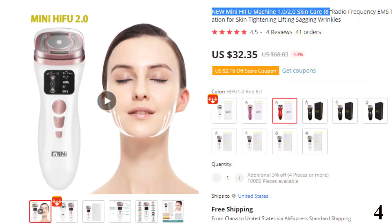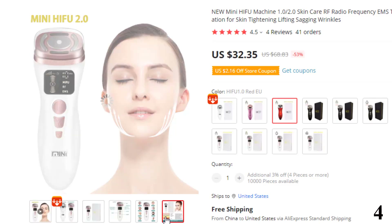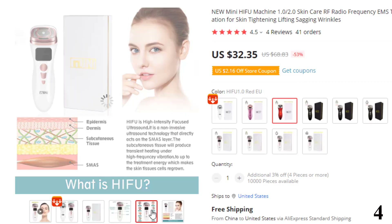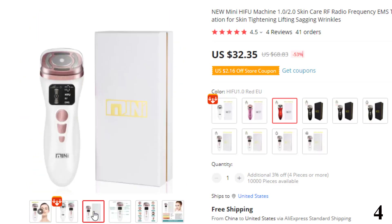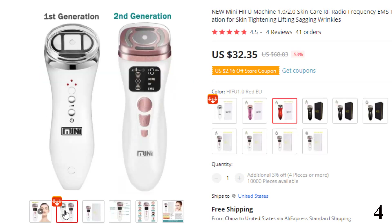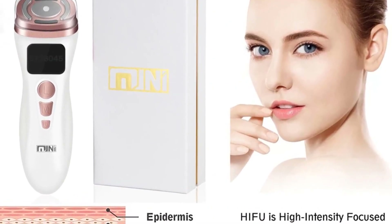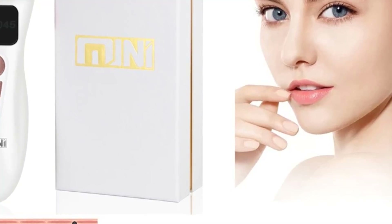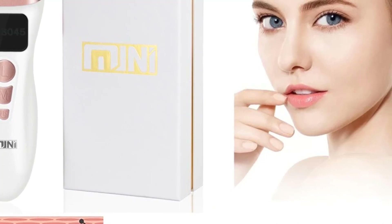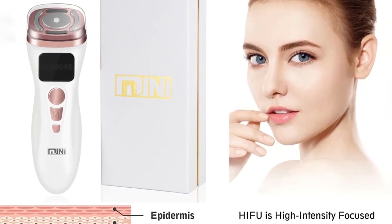Number 4: New Mini HIFU Machine Skin Care RF. This HIFU machine is here with the 53% price off. Now you can get it at around $32. Features: brand name DRFREYA, power source electric, material acrylic, working principle LED, RF, EMS, warm infrared, skin rejuvenation, skin tightening. HIFU machine can penetrate to the dermis and fascia layer, suitable for face, forehead, corners of eyes, chin, neck and so on. Mini HIFU 2.0 machine can promote the regeneration of collagen to prevent skin sagging, thin the face, restore skin elasticity, and let you regain youthful skin.